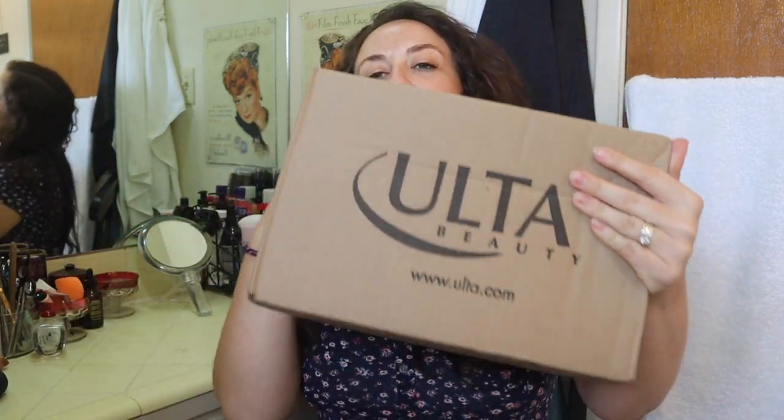Welcome to my channel, or welcome back to my channel. Today is my birthday — not the day that you're watching this, September 22nd. I'm going to upload this in a few days. Today is my birthday, so what better day to unbox some goodies. I have had this box for a few days now and I am so excited to finally open it. This is a purchase that I made on the 21 Days of Beauty through Ulta, so I'm just going to get into it.